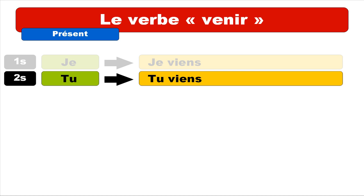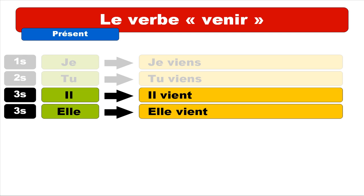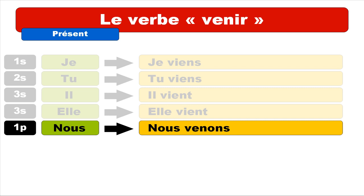Third person singular: il (masculine) and elle (feminine). The masculine form is il vient — the final T is not pronounced, so you get the same sound as je and tu. Then elle: it's the same thing, elle vient. So je, tu, il, and elle are all pronounced the same way, but je and tu end with S, and il and elle end with T.